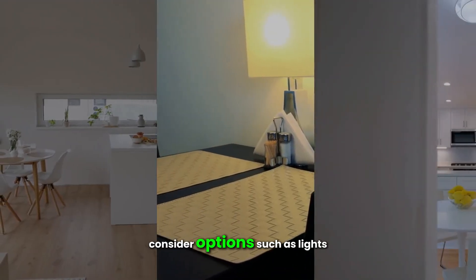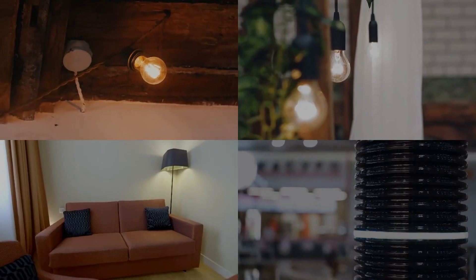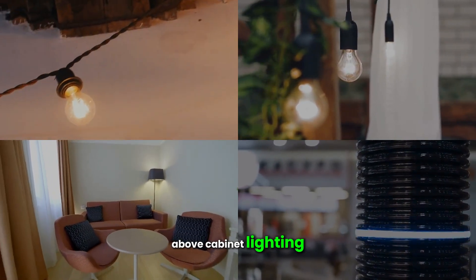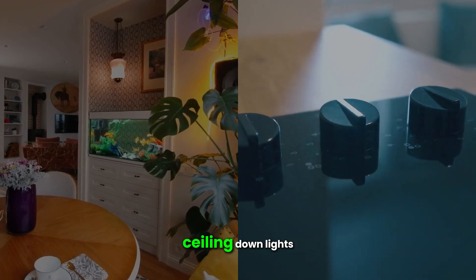For task lighting, consider options such as lights under kitchen cabinets, above countertops, or on kitchen islands. Accent lighting can include toe kick lighting, above-cabinet lighting, and fixtures that spotlight unique features in your kitchen.